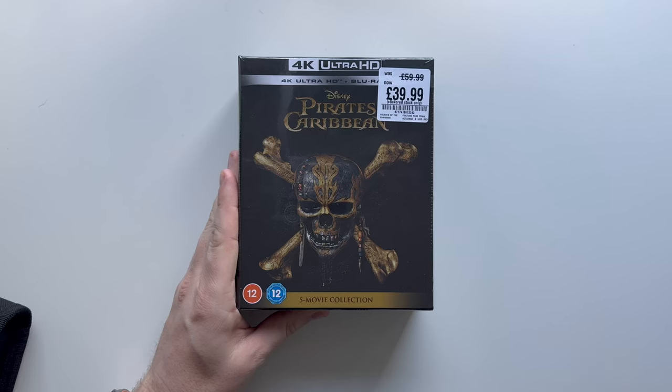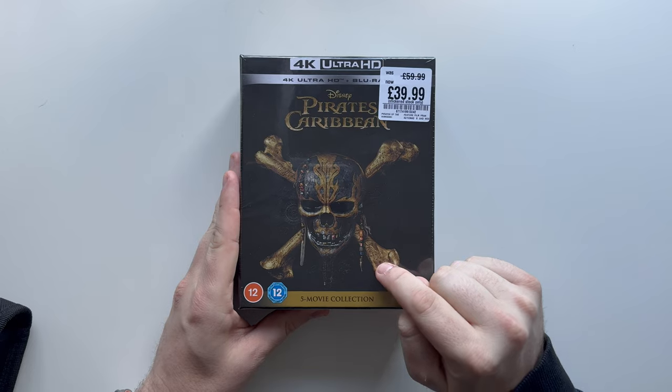Hello guys, welcome back to another unboxing, and yes, we are unboxing the 5 movie collection of the Pirates of the Caribbean.